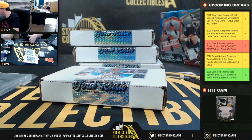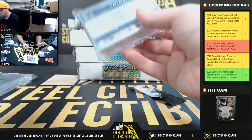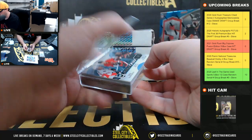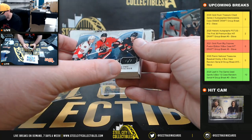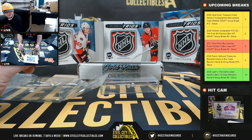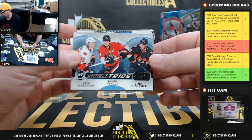Box number two. Thick card right here — it's going to be a one of one shield trios. It's going to be Eric Carlson, Jason Spezza, and Corey Conacher, and that one's beautiful. Triple shield from NHL The Cup, one of one.